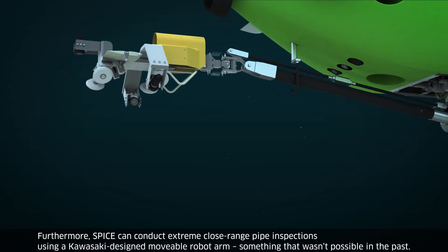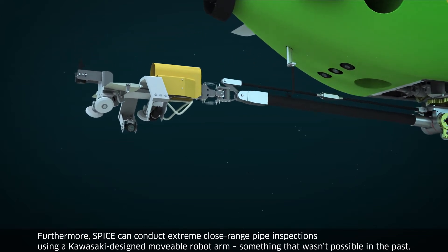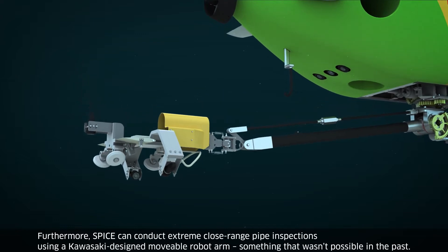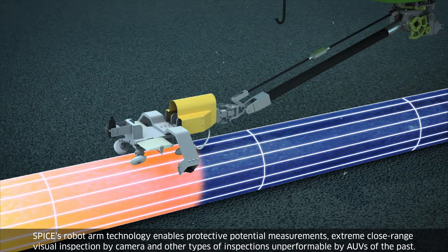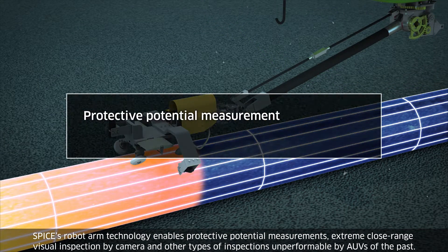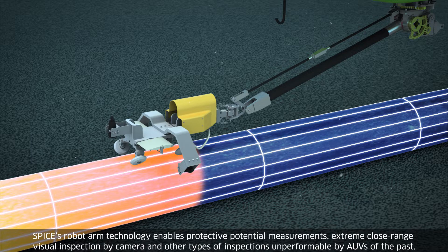Furthermore, SPICE can conduct extreme close-range pipe inspections using a Kawasaki-designed movable robot arm, something that wasn't possible in the past. SPICE's robot arm technology enables protective potential measurements, extreme close-range visual inspection by camera, and other types of inspections unperformable by AUVs of the past.